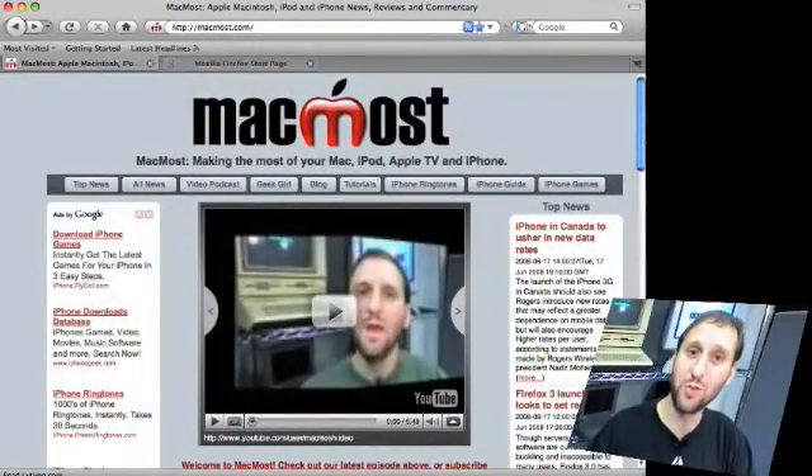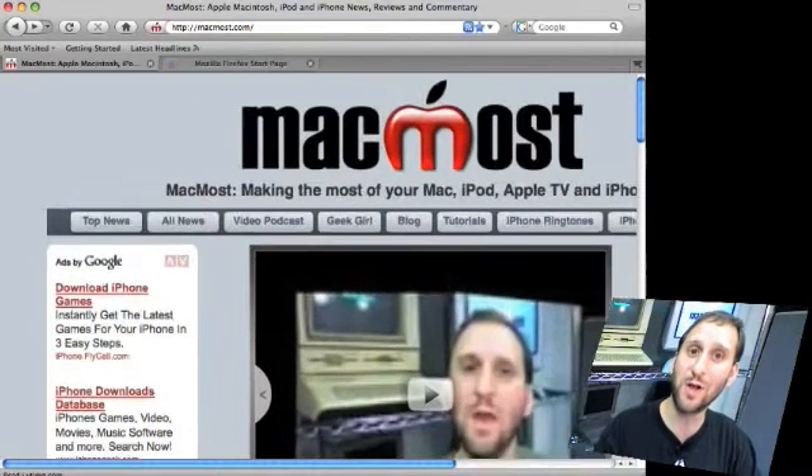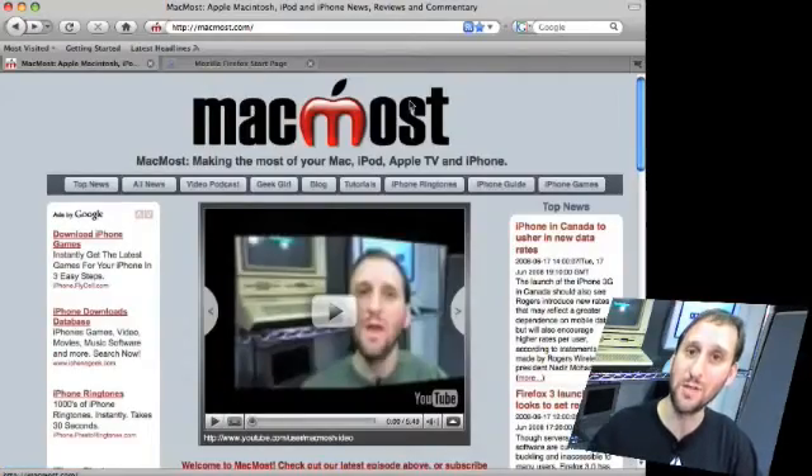Another cool thing is the zooming ability inside of Firefox. If you try to do this with Internet Explorer or Safari you basically get enlarged fonts. But by pressing Command Plus or Command Minus you can enlarge the entire page, re-rendering it. All the graphics and everything as it is laid out stays the same — you can just read it a little bit better and it is easy to snap back to the original size.